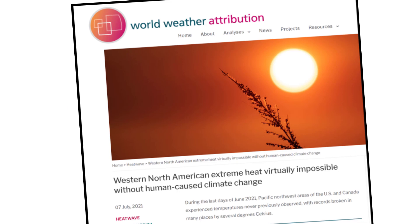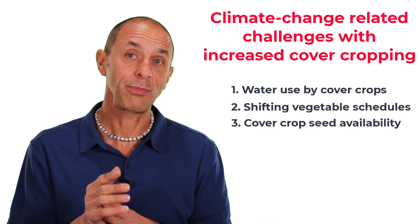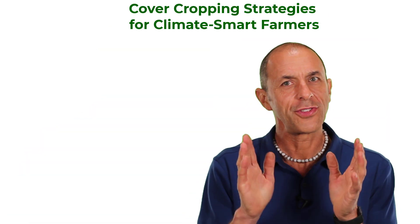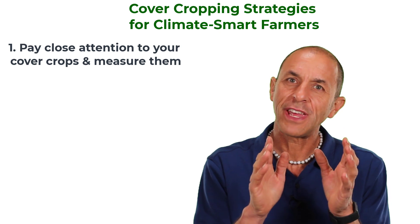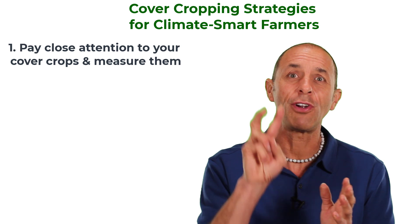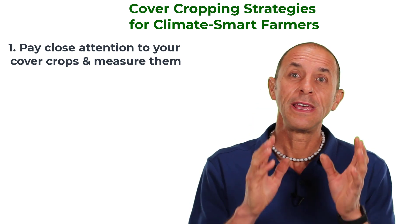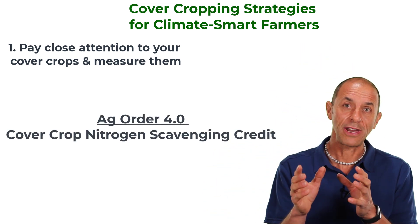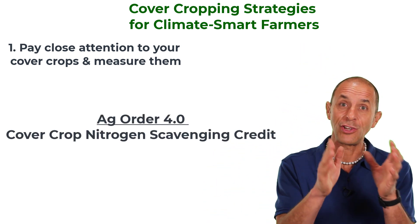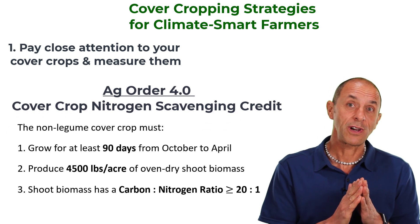I've found that the seed supply of popular cover crops like rye often runs out in the fall. This year it happened much earlier because the entire seed production of a relatively new rye variety that I helped introduce to the area was wiped out by the heat wave that occurred in the Pacific Northwest where the rye seed was being produced. A recent analysis found that this heat wave was virtually impossible without human-caused climate change. So keep these different challenges in mind as I talk about cover cropping strategies.